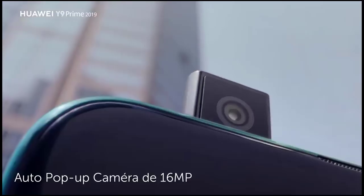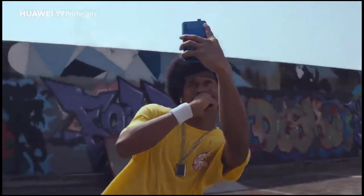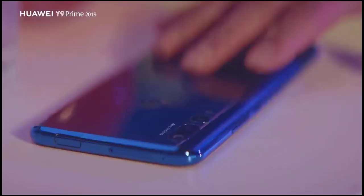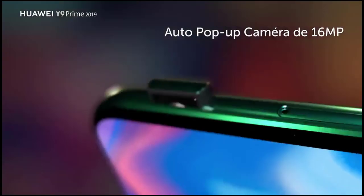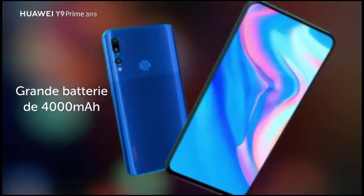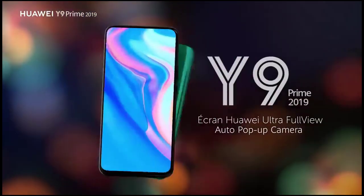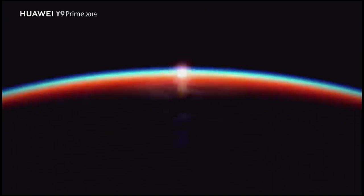The Huawei Y9 2019 comes as a successor to the Y9 2018 version. According to the brand, the smartphone is targeted towards youth with its four cameras, two on either side. The Huawei Y9 2019 sports a large 6.5-inch screen display with IPS LCD capacitive technology to make the display sharper and brighter at every angle.